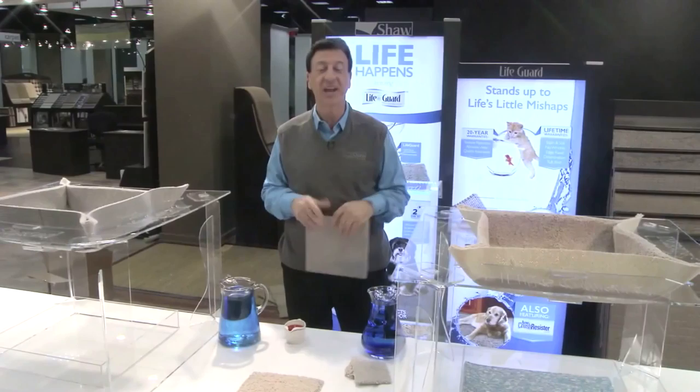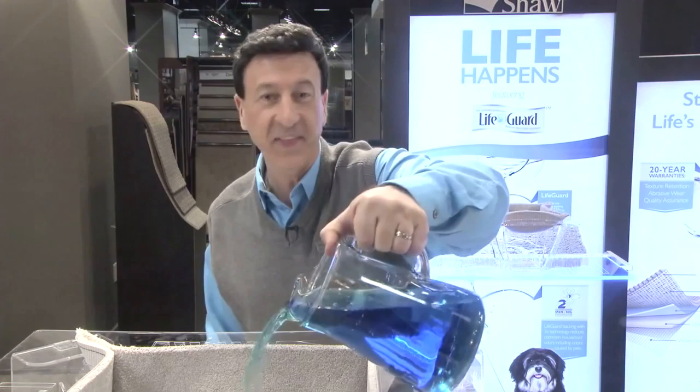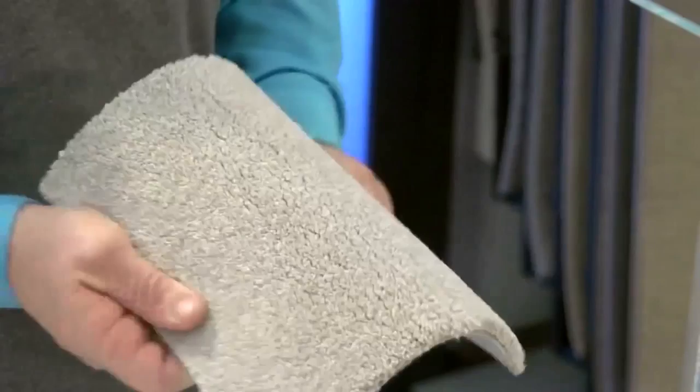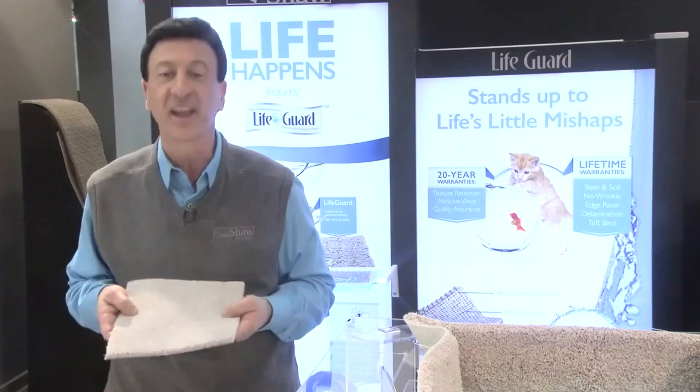My name is Frank George and I'm here to demonstrate one of the most significant product innovations in the history of the industry. Lifeguard's patented backing system keeps these liquids from seeping into the backing. Lifeguard represents a completely new approach to carpet — it is extremely flexible and has incredible tear resistance and delamination strength. In addition to its extraordinary moisture resistance benefits, Lifeguard also offers consumers 10 times the lamination strength of other backings.